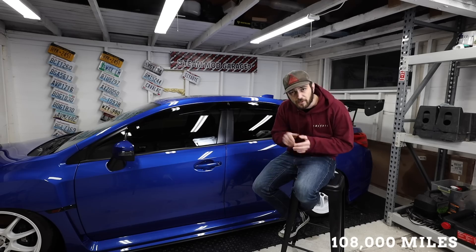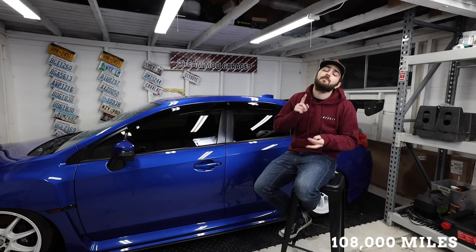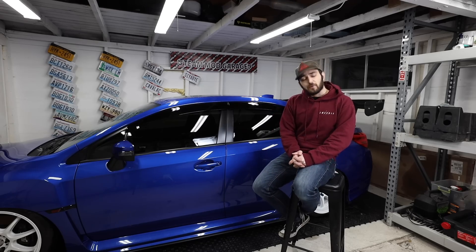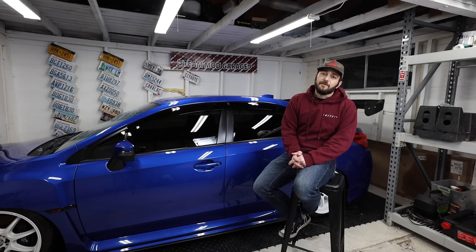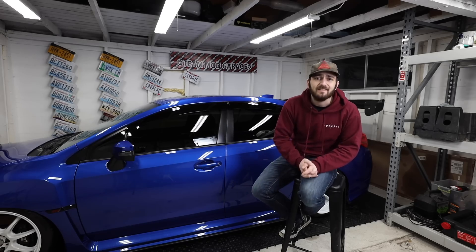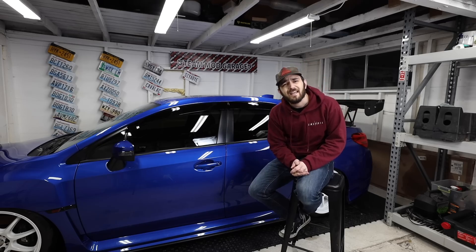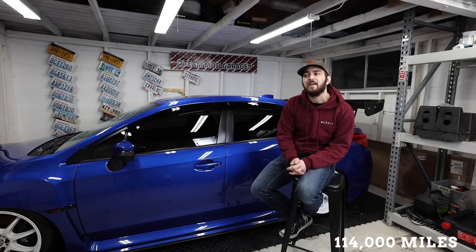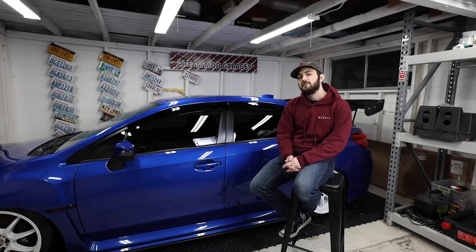At 108,000 miles it's another expensive one: oil, oil filter, cabin air filter, brake pads, and brake rotors coming in at $959.90 at the dealer. Doing it yourself you're looking at $388.53, saving you $571.37.